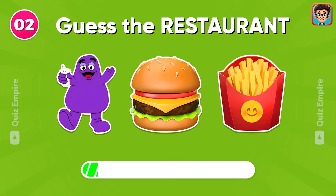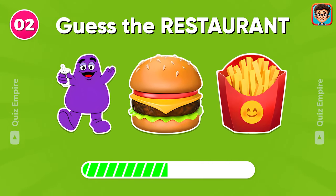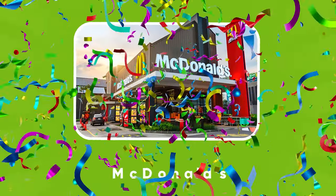I know you can guess this easily. McDonald's!